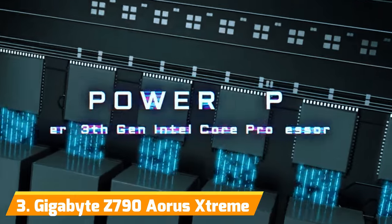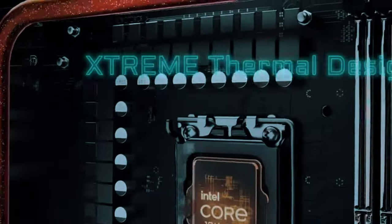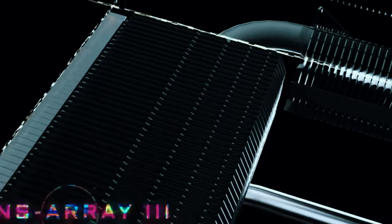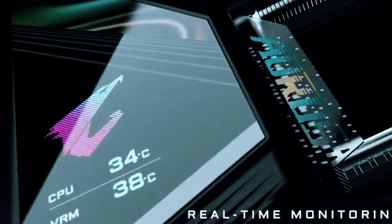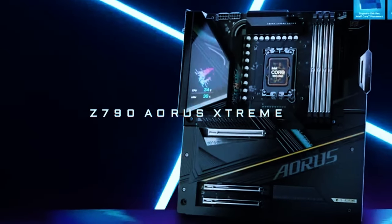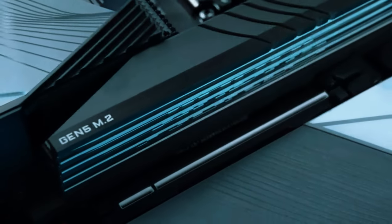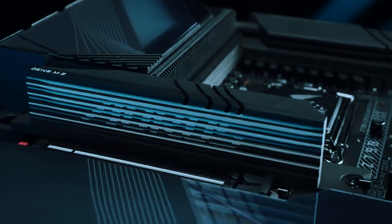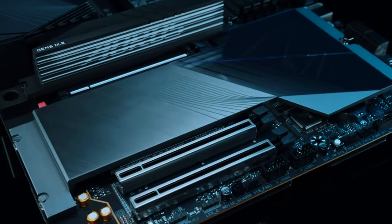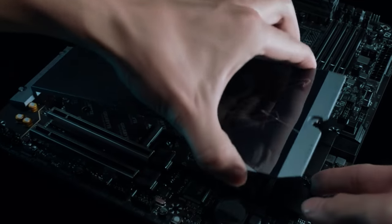Number 3: Gigabyte Z790 Aorus Xtreme. Much like the Edge Wi-Fi, Gigabyte tuned the Xtreme for record-breaking DDR5 clocks and unrelenting transfer speeds using Intel's latest platform. The 24+2 direct digital VRM can supply an astronomical 2,000+ watts of power if needed — not even the most hardcore overclockers will tap over half that ceiling. Smart tweaks like graded super alloy chokes, tantalum polymer caps, and 8mm mega heat pipes result in exceptional efficiency. Gigabyte also employs a unique Direct Touch Heat Pipe layout for maximum heat transfer, and this board broke DDR5 overclocking records reaching 8,884 MT/s in benchmarks.